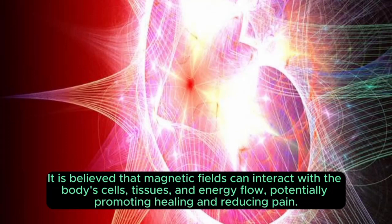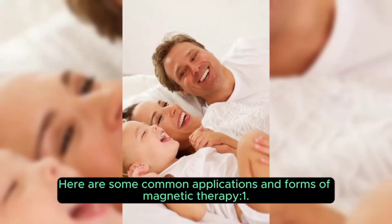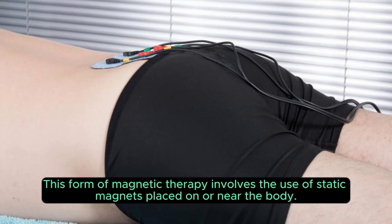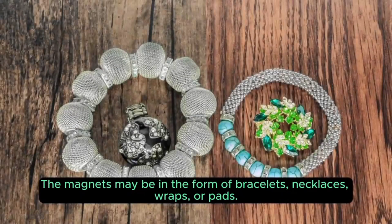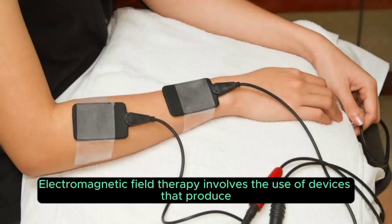It is believed that magnetic fields can interact with the body's cells, tissues, and energy flow, potentially promoting healing and reducing pain. One common application is static magnetic field therapy, which involves the use of static magnets placed on or near the body. These magnets may be in the form of bracelets, necklaces, wraps, or pads, and are believed to improve blood circulation, reduce inflammation, and alleviate pain.